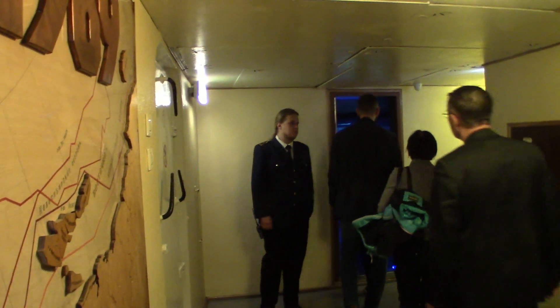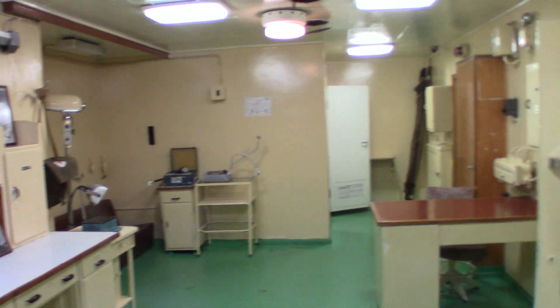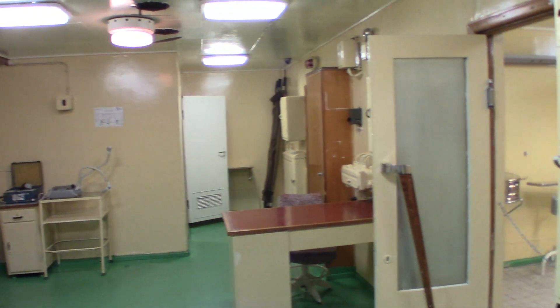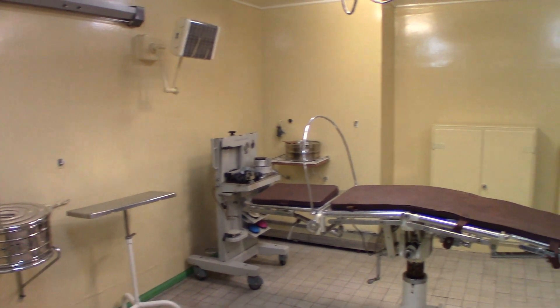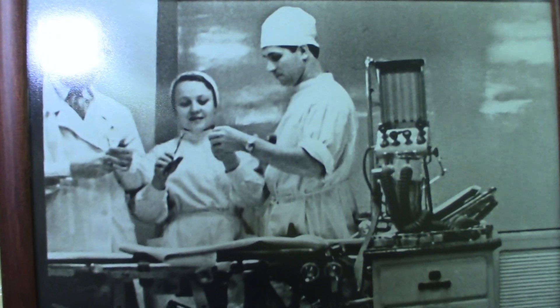The tour has jumped ahead a little bit, so that gives us a moment to take a look at the ship's infirmary room. Of course, an absolute necessity when there was a crew of over 200. While we may cringe at the technology of this ship's infirmary, remember, this was state-of-the-art equipment half a century ago.